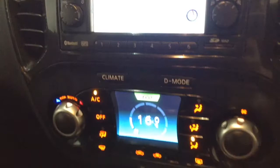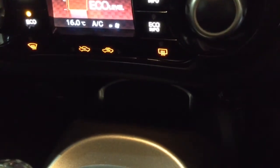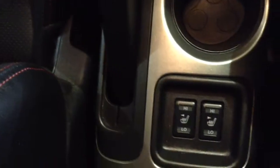Moving down, you've got your air climate controls as well as your drive selection mode, and further down you've got your power outlet, external input, and USB input for your various gadgets. Further back you'll also find heated seat operations for both front seats. On the steering wheel you have various audio controls as well as your Bluetooth connectivity and everything to do with your cruise control.